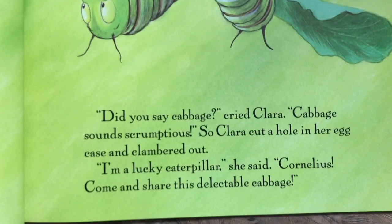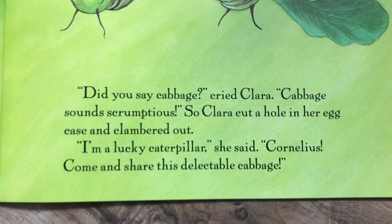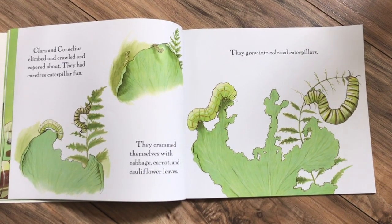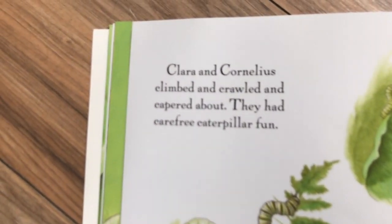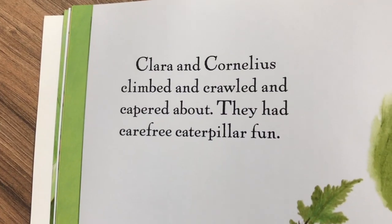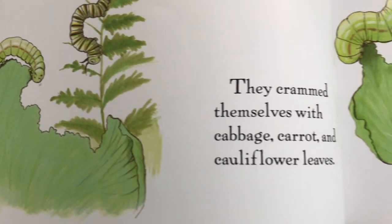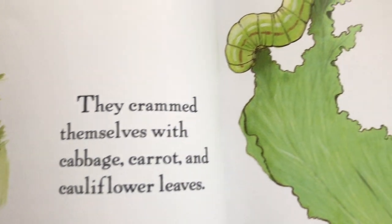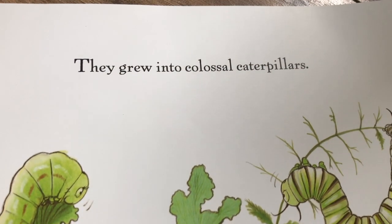'I'm a lucky caterpillar,' she said. 'Cornelius, come and share this delectable cabbage.' Clara and Cornelius climbed and crawled and capered about. They had carefree caterpillar fun. They crammed themselves with cabbage, carrot, and cauliflower leaves. They grew into colossal caterpillars.